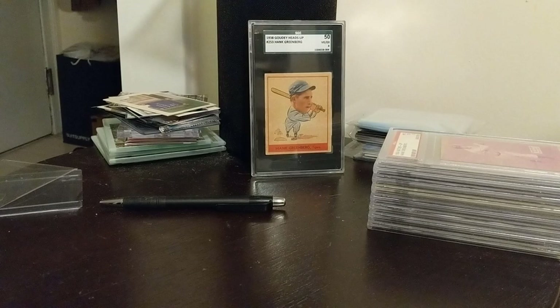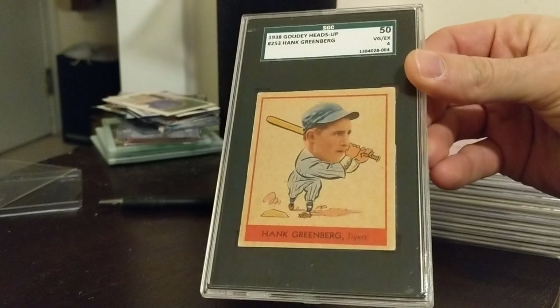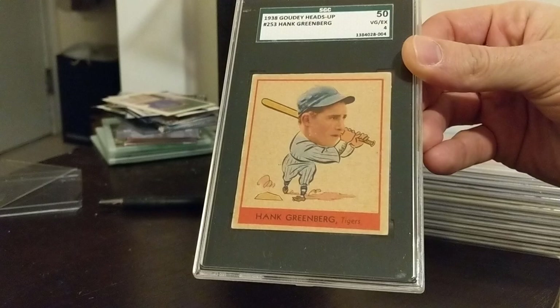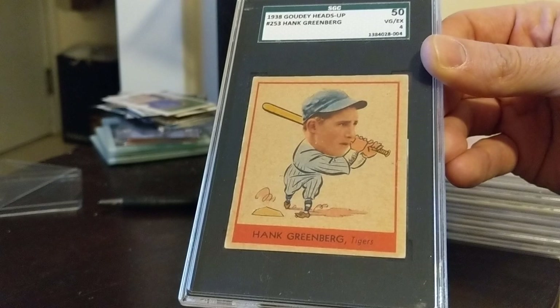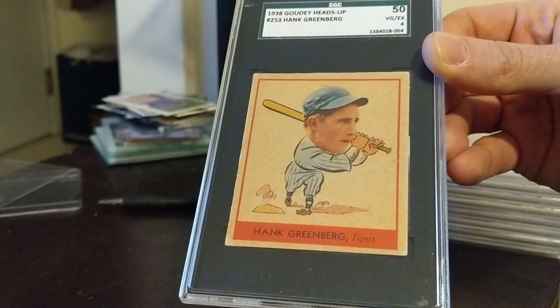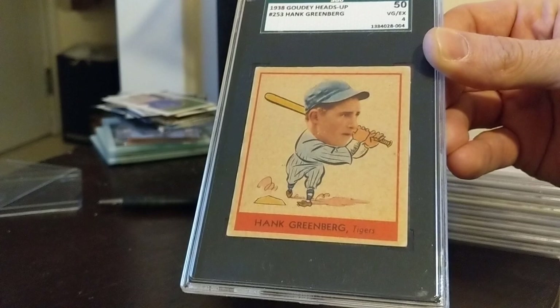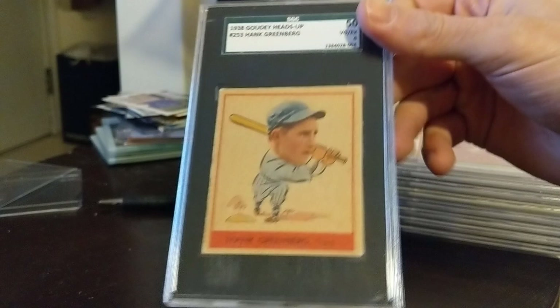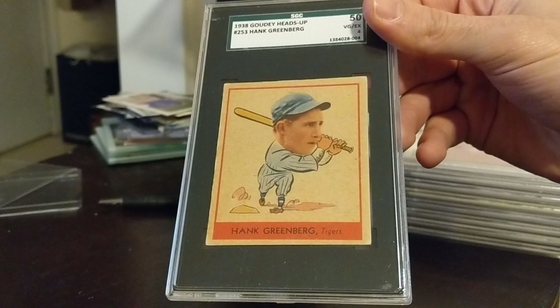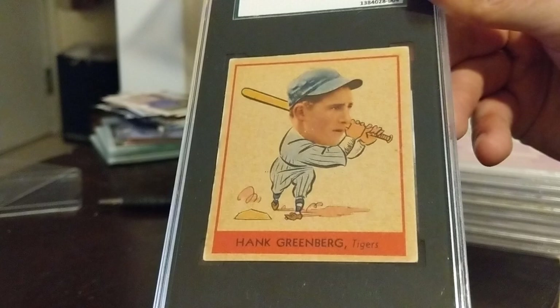Back to the Greenberg content — wanted to show this card first before getting into the topic of the video. This is a new card just in today: 1938 Goudey. This is my third version of the 253. As most may know, 38 Goudey was a continuation of 33 Goudey and the numbers of the set pick up right after 33 Goudey ends, beginning in the 240s. Greenberg has two cards in the set — one without cartoons, which is this one, and the high number second series which has the cartoons. Really nice example of this card; this is the only one I have that is a little diamond cut. Really happy to get this in, always looking to add nice examples of the 38 Goudey.